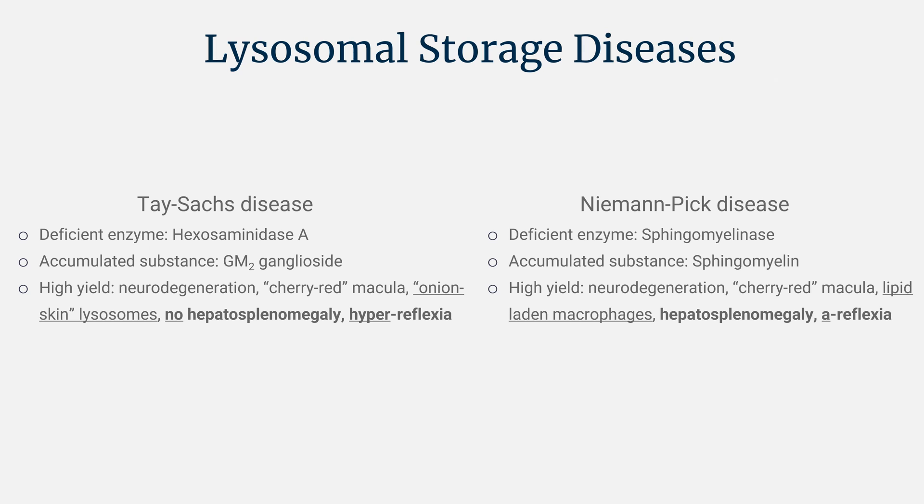Both have neurodegeneration and a cherry red macula. In pediatric questions involving a cherry red macula, it's often these two diseases. The cherry red macula occurs not because there's a red spot at the center — it's an over-amplification of the fovea because of accumulated substance in the remainder of the retina, making the surrounding retina appear lighter and the macula more prominent. The key histological difference: Tay-Sachs has onion skin lysosomes — concentric rings — versus lipid-laden macrophages, or foam cells, in Niemann-Pick disease.